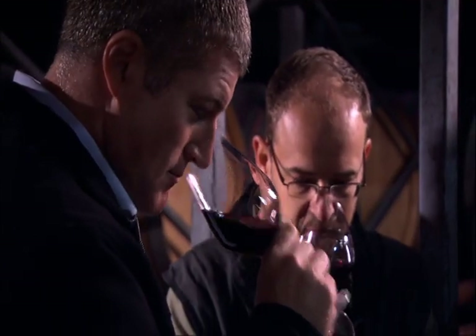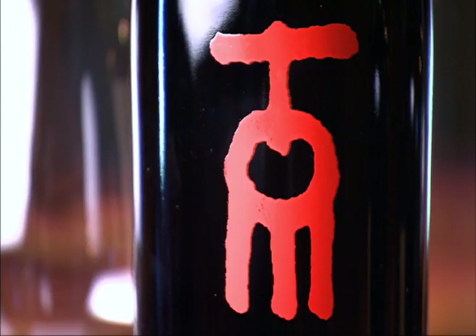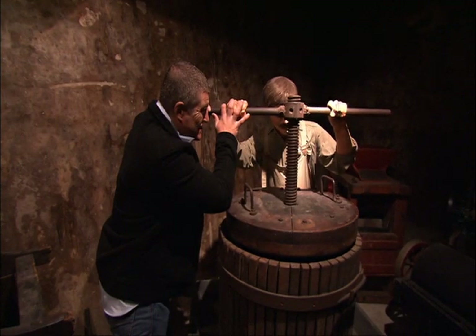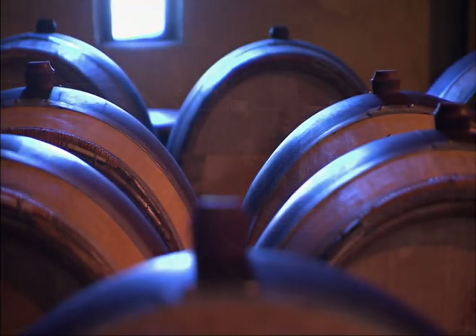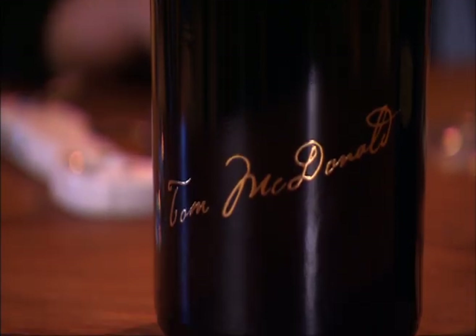After a quick taste of each, I'm pretty sure I know exactly what Chris is describing. This evocative label belongs to Tom — the Church Road Bordeaux blend named in honour of Tom McDonald, who began his career here in 1921 at the age of 14.